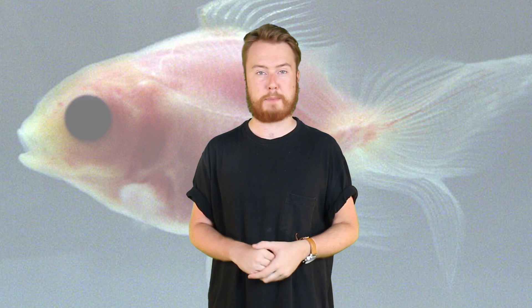They continued like this with the offspring until the skin became so pale it was see-through. The fish are expected to live up to 20 years and can grow as long as 10 inches, weighing more than 6 pounds.